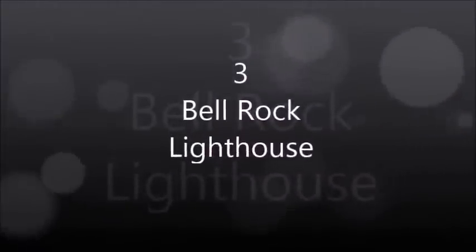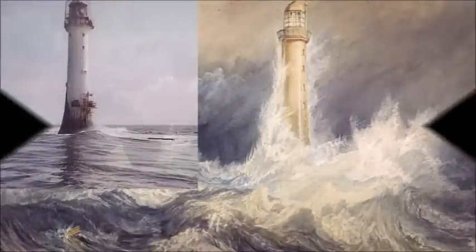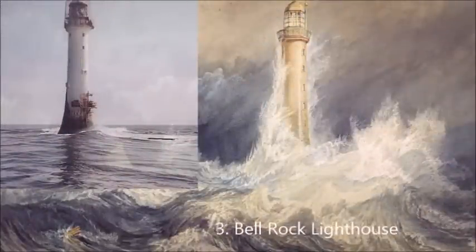Bell Rock Lighthouse. The Bell Rock Lighthouse, off the coast of Angus, Scotland, is the world's oldest surviving sea-washed lighthouse. It was built between 1807 and 1810 by Robert Stevenson on the Bell Rock, also known as Inch Cape, in the North Sea, 11 miles east of the Firth of Tay. Standing 35 meters tall, its light is visible from 35 statute miles inland.